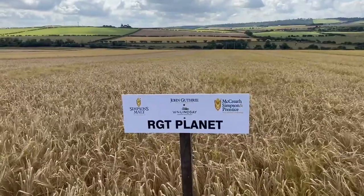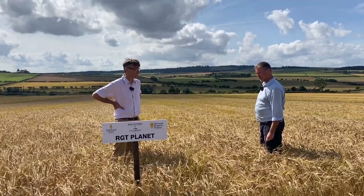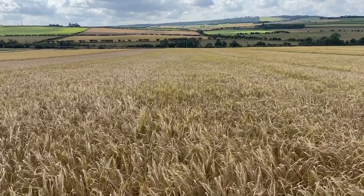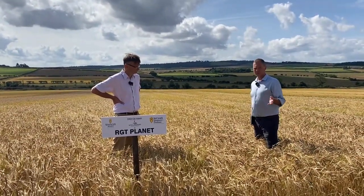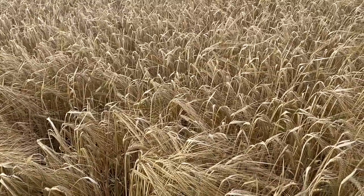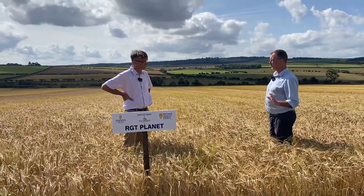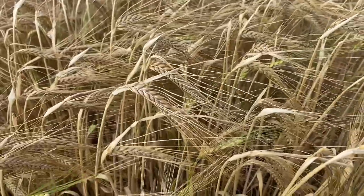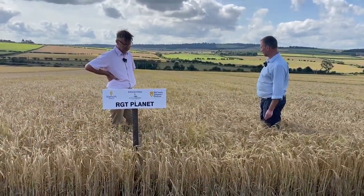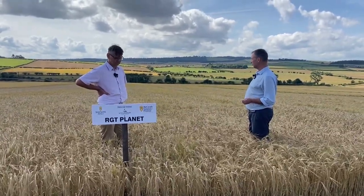Now we move on to RGT Planet, which is by some margin the biggest brewing-only variety in the market at the moment — about 38% of the barley purchases in England. It's been a very good variety agronomically, but it's interesting to note that it's already at 99 on the yield. It doesn't seem five minutes ago this was the variety at the top of the yield pile. Agronomically it's always been a nice variety — pretty early to mature, nice bold grains, a decent amount of straw. Interestingly, it's still 10% of the market share in Scotland but none of that is for malting — purely for feed — which shows it stands on its own two feet as a feeding variety.